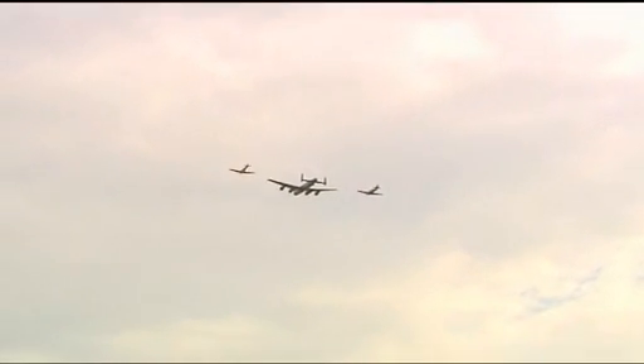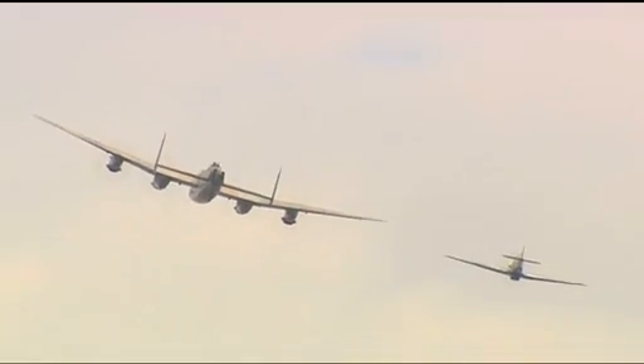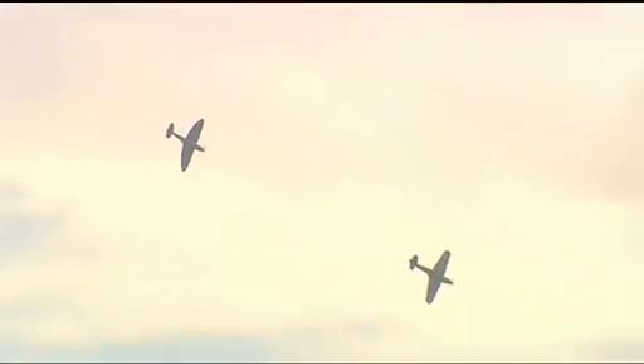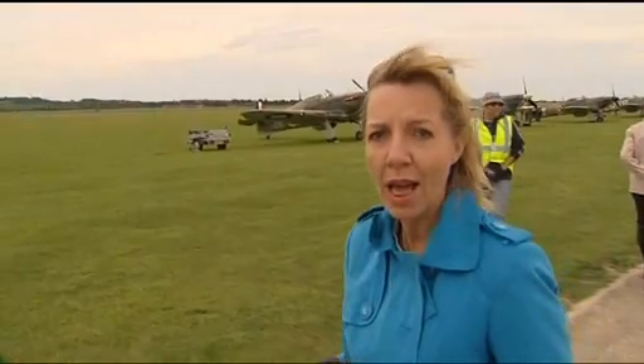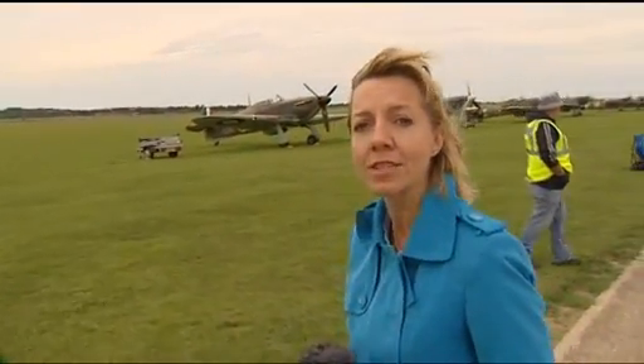The planes of the Second World War in the skies above Duxford once again. 70 years after the Battle of Britain, this Hurricane and Spitfire displayed the skills that helped keep the enemy at bay. It's only right that Duxford should play host to this tribute to the Battle of Britain. In 1940, it was home to some of the greatest fighter pilots of the war, guided into battle by the likes of Douglas Bader, keeping the Germans from gaining control of our skies.